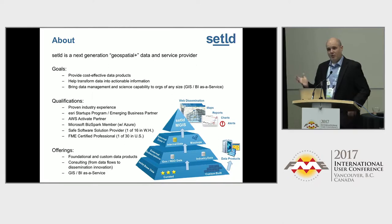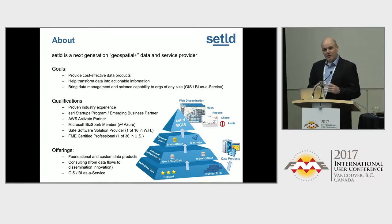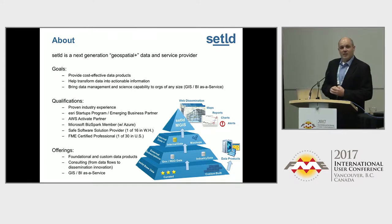Our bread and butter is offering data products, or more so information products. Consulting helps us understand user needs and pays the bills while we build this enormous set of data products. When I worked at a small operator, I realized they couldn't put together a team. They didn't have the resources on the IT side, on the human side. The budget, the commitment — all wasn't there to build a nice, usable enterprise GIS. So this company is designed to offer GIS as a service.